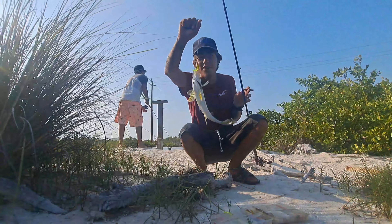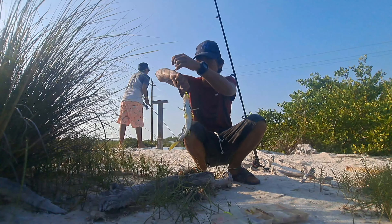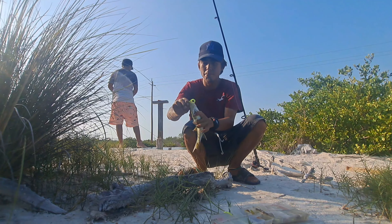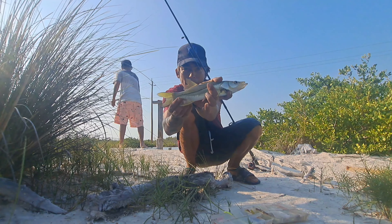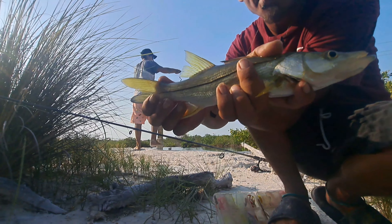First snook! Nice snook right here. First fish of the day.